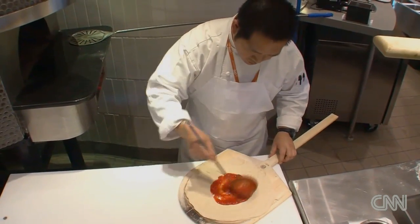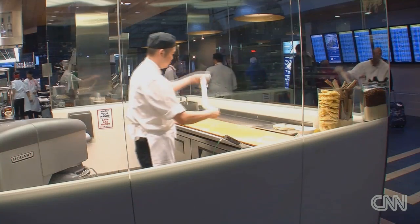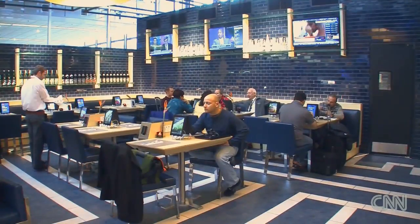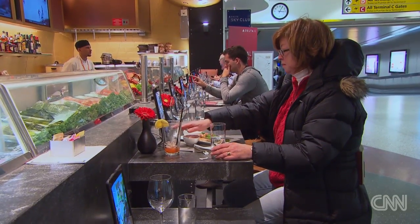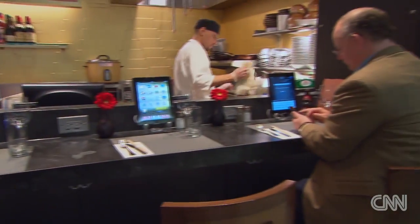Hungry? In the Delta terminals of New York's LaGuardia and Minneapolis-St. Paul International airports, there are iPads at restaurant tables for you to order food and drink when ready, and keep an eye on your flight to know when it's time to board.